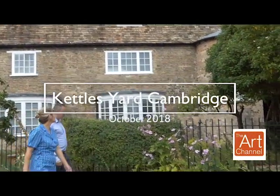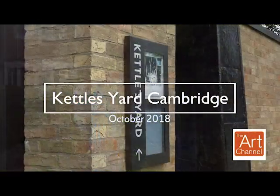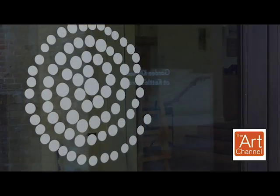Hello, welcome to the Art Channel. Today, myself and Joshua are at Kettlesyard, a gallery in Cambridge, which is part of the University of Cambridge.